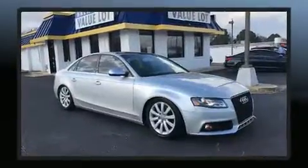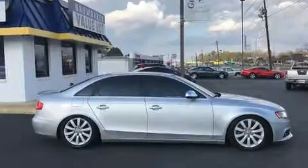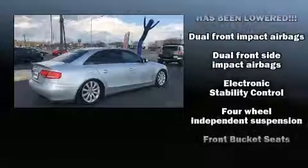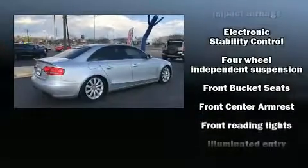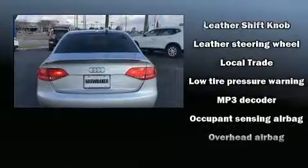Audi ensures the safety and security of its passengers with equipment such as head curtain airbags, front side impact airbags, brake assist, anti-whiplash front head restraints, and four-wheel disc brakes with ABS. This car was designed with safety in mind, allowing you to drive with even greater assurance.